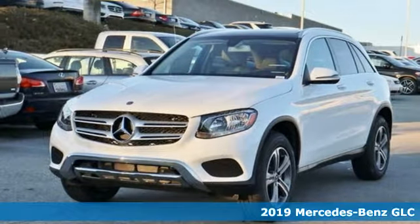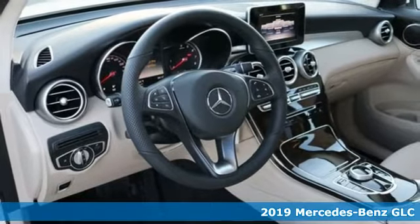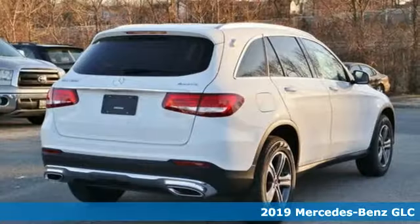Here's a new 2019 Mercedes-Benz GLC. The shape ignites your passion for driving and the engine delivers on the promise.